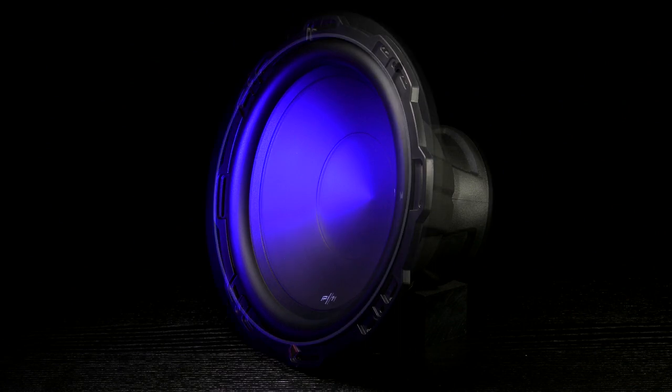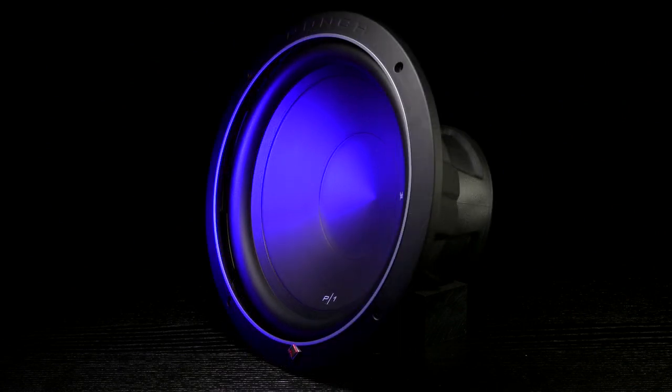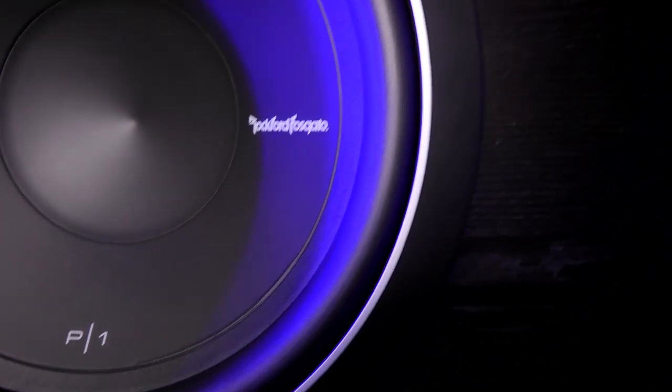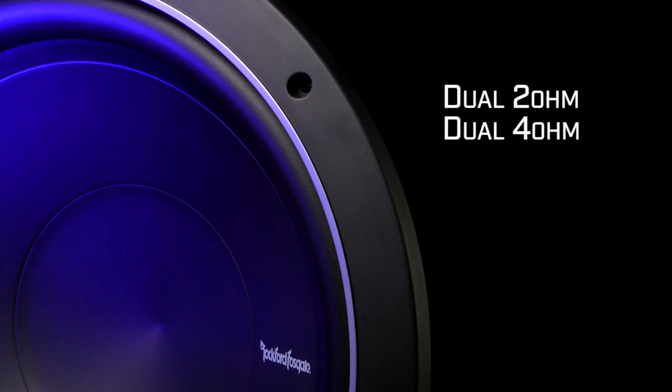Included with the subwoofer is a soft touch ABS trim ring giving the subwoofer a clean final look. The P1 subwoofers come in sizes 8 inches, 10 inches, 12 inches, and 15 inches, and in both dual 2 ohm and dual 4 ohm configurations.